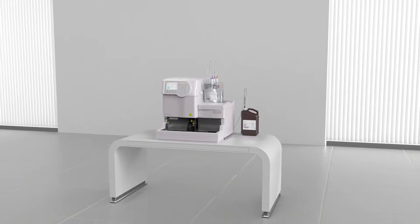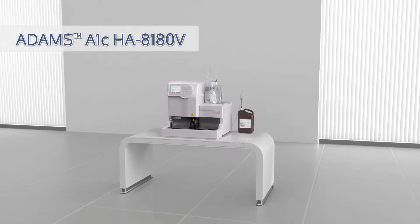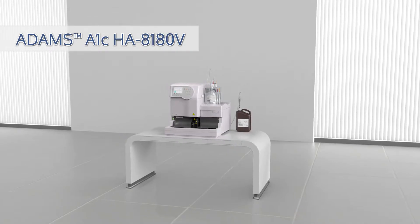The ArcRay ADAMS A1C HA8180V — global leader in A1C technology — saves time while delivering quality results.